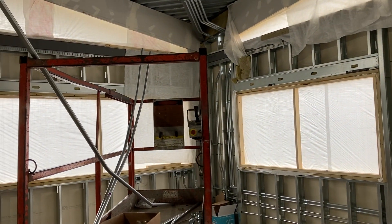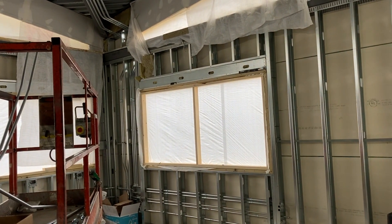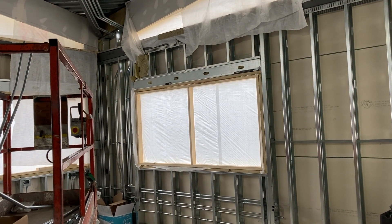We are very excited to get back at it here at Sportsman's in late July, hopefully early August 2021.